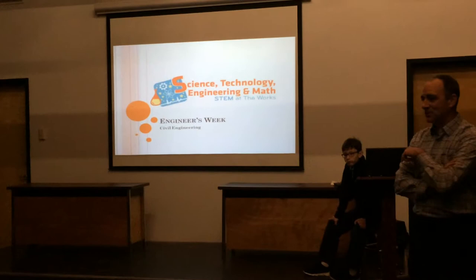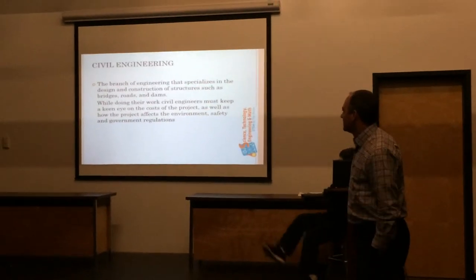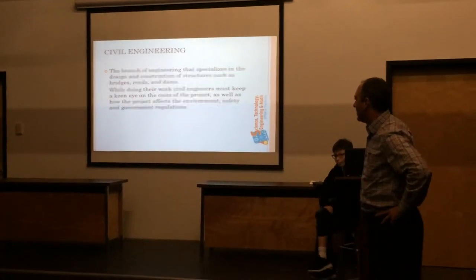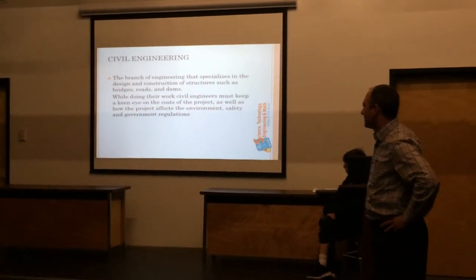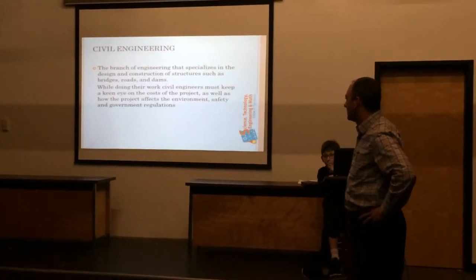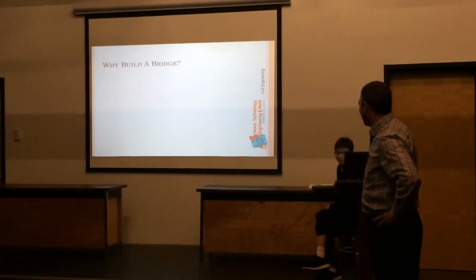If you have any questions, let me know. So civil engineering is a branch of engineering that specializes in science and structures, such as bridges, roads, and dams. With most other engineering work, we have to keep in mind the cost of the project and how it affects things like the environment, the city, and government regulations. So today we're going to talk about bridges. Let's get into it.